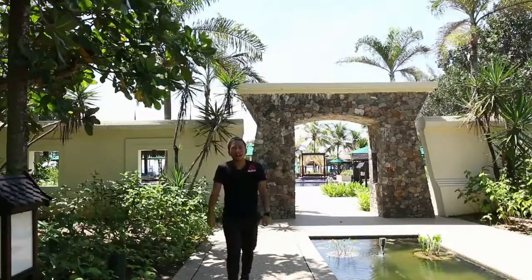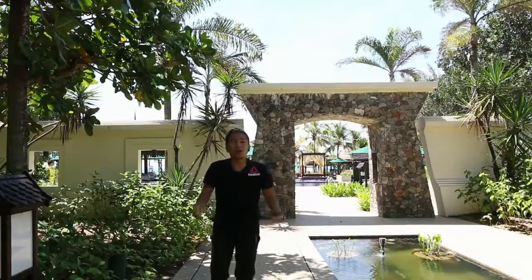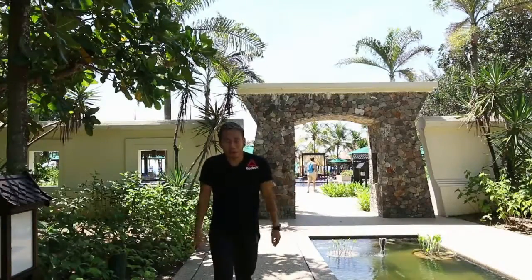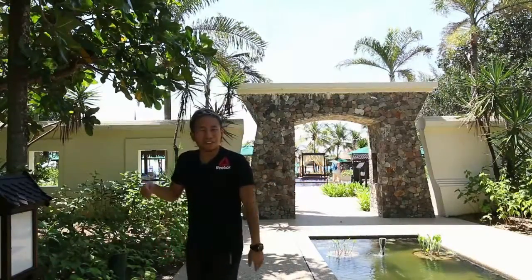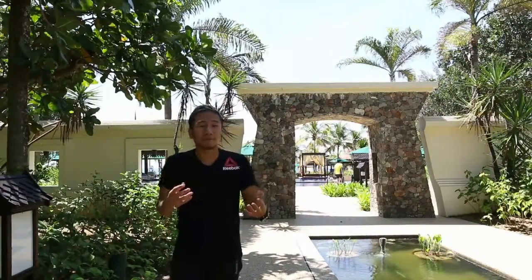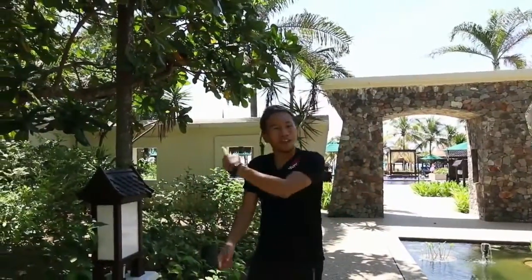I'm Steven. Right now, I'm at the Spa Village of Tanchong Jara Resort. What we have here beside the Spa Village, we also have the gym. My friend Queen, she's a workout freak. Even on vacation, she's still in the gym. Let's go and find out what she can share with us — tips for working out in the gym here, and what kind of facilities we have. Let's go and check it out.